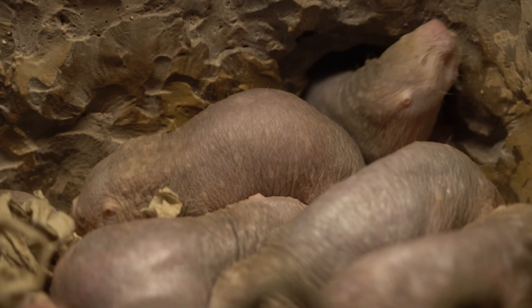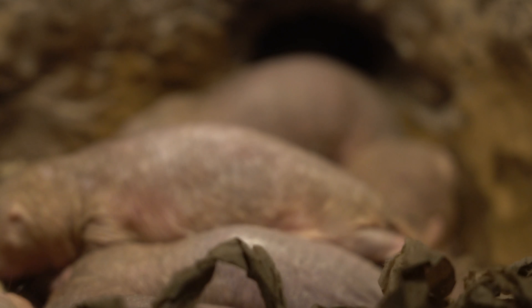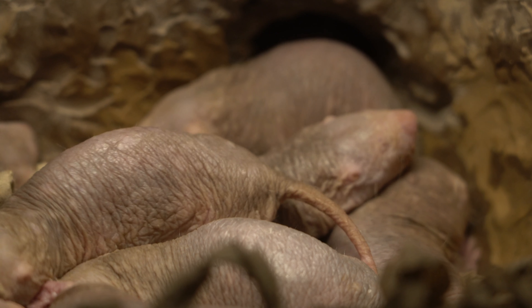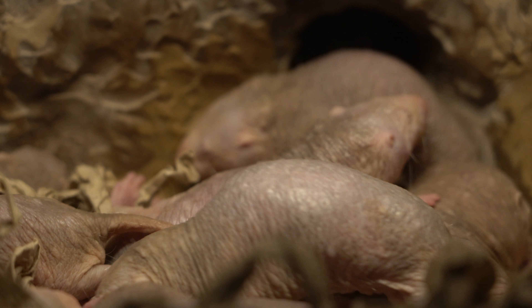Right here you have sleeping mole rats. Some of them are waking up hoping to get a midnight snack, but others are just rolling around each other waiting for a comfortable spot to sleep inside of their den.